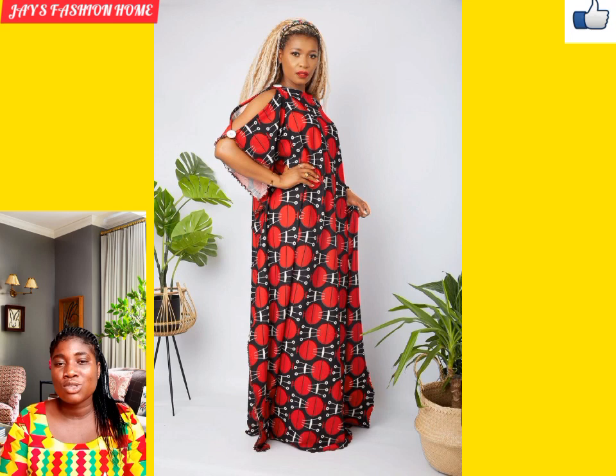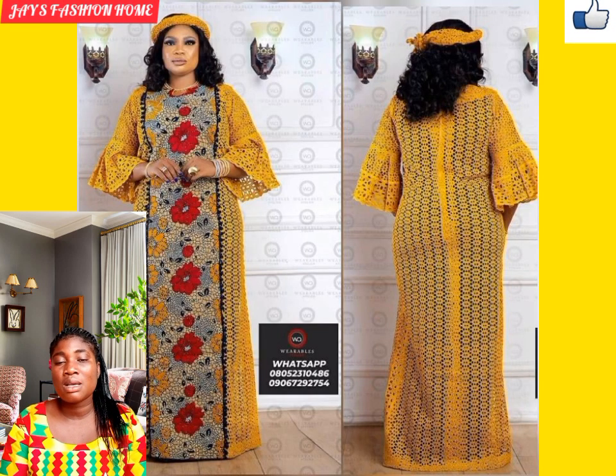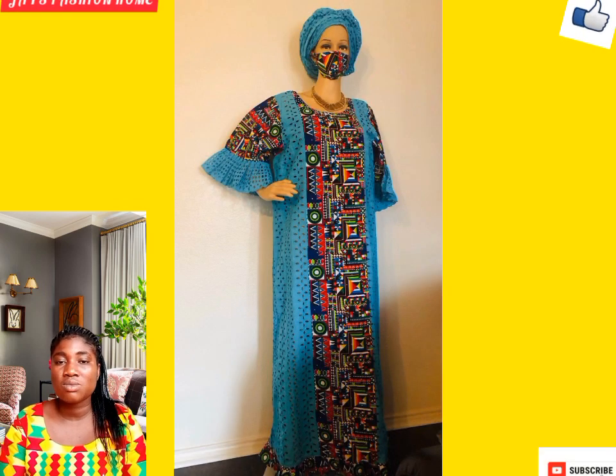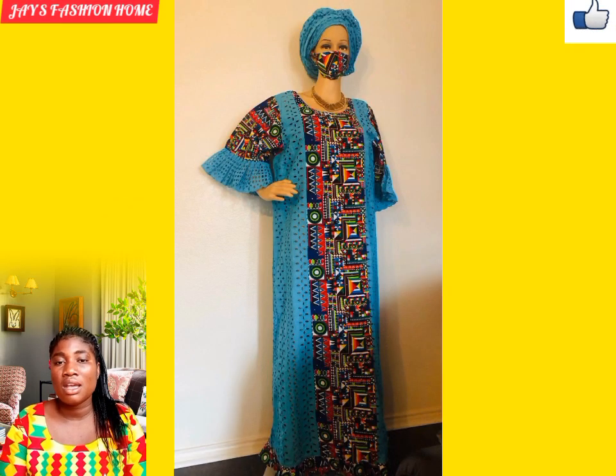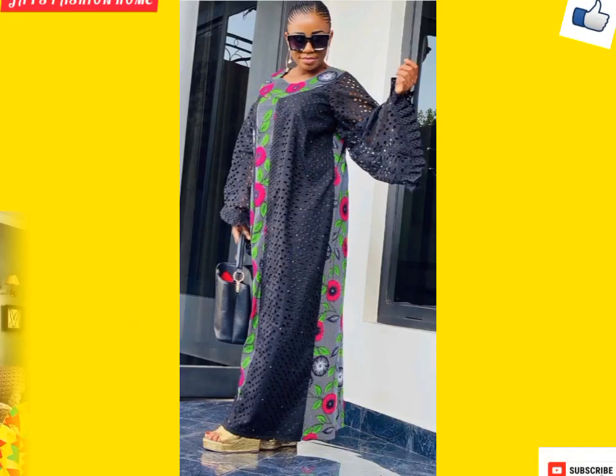These styles can be rocked to church, to parties, celebrations, naming ceremonies, and any other places. When we talk about comfort, consider these dresses as your number one. As you can see, this is two different materials put together — a combination of Ankara and lace with a matching headpiece, that's the gele.